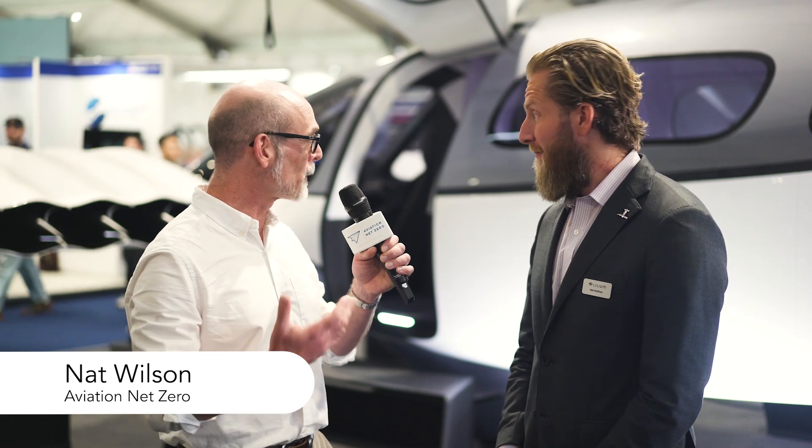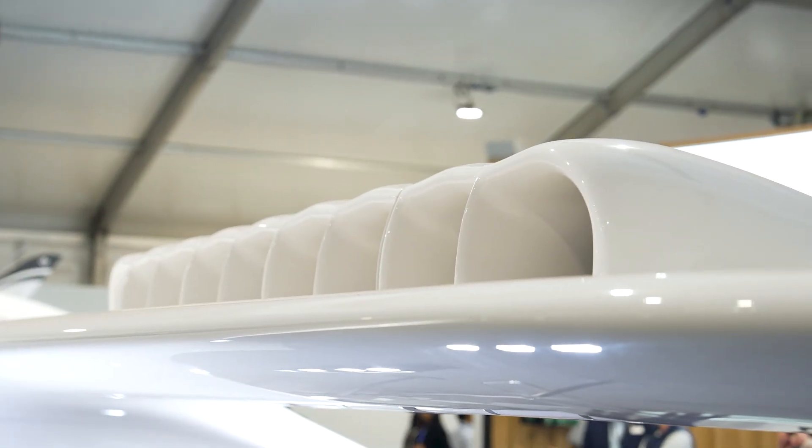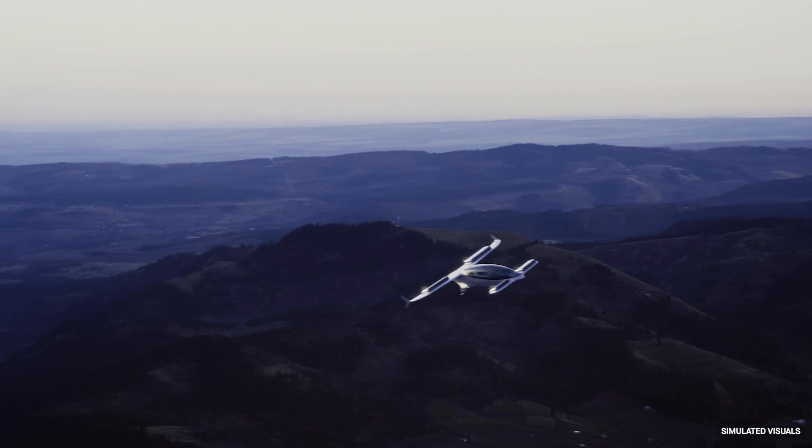I'm here with Matt from Lilium. I'm fascinated by the aircraft that we've got behind us — it's a very distinctive looking aircraft. Behind us is the Lilium Jet, the world's first electric vertical takeoff and landing jet. It's got 30 engines across the wings and canard, fully electric, up to six passengers, a commercial pilot on board, and we really hope to change the way people move between cities using this technology.